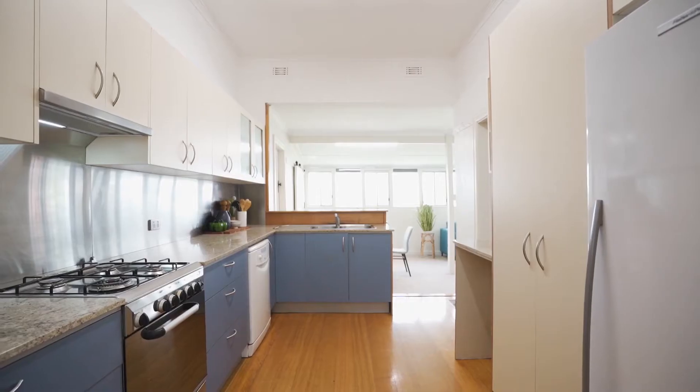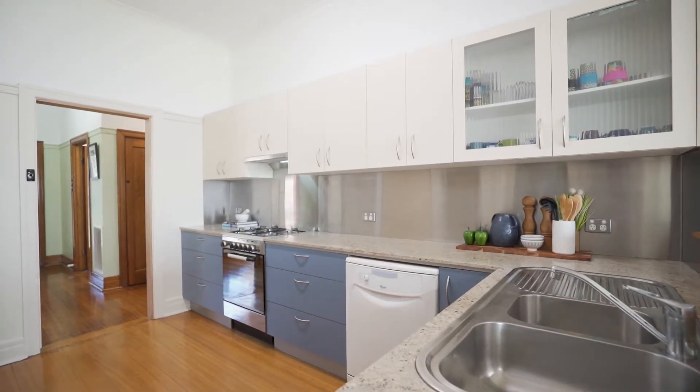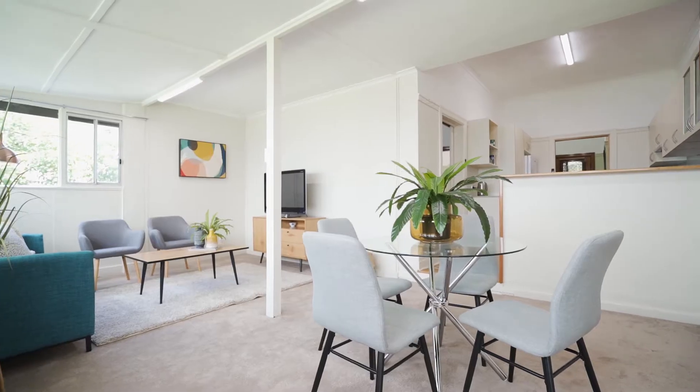Stainless steel appliances and stainless steel splash back add a modern style and quality to the updated kitchen, while overlooking a bright everyday dining area.